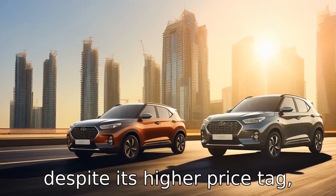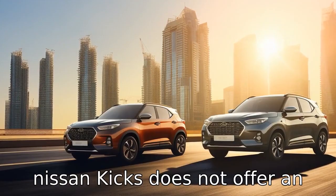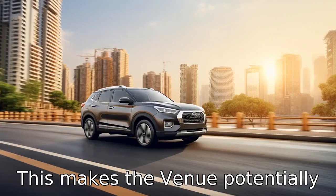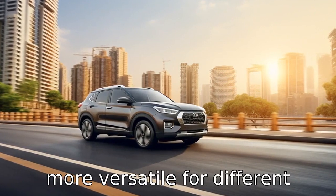Difference 6: despite its higher price tag, the Nissan Kicks does not offer an all-wheel drive option, which is available in the Hyundai Venue. This makes the Venue potentially more versatile for different driving conditions.